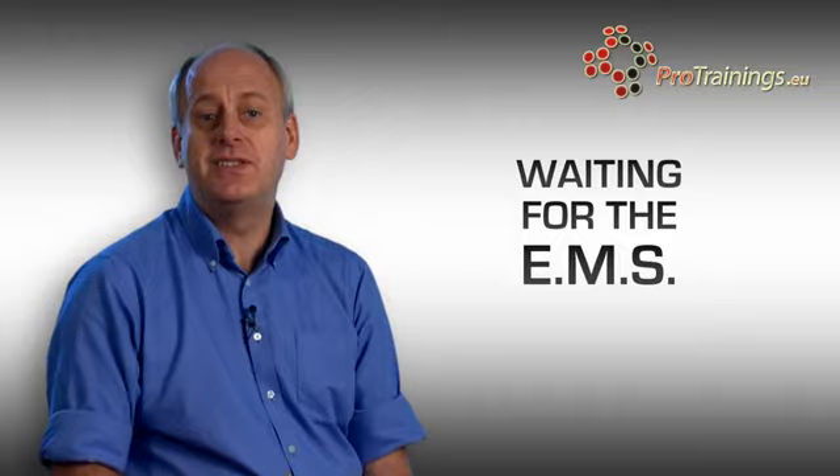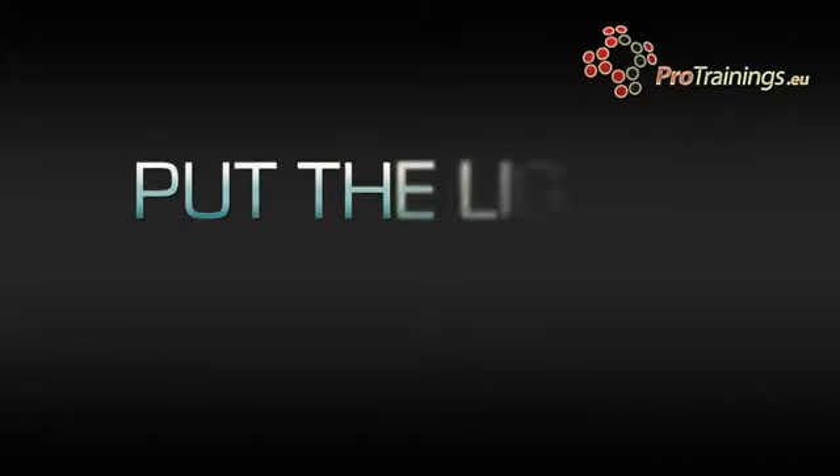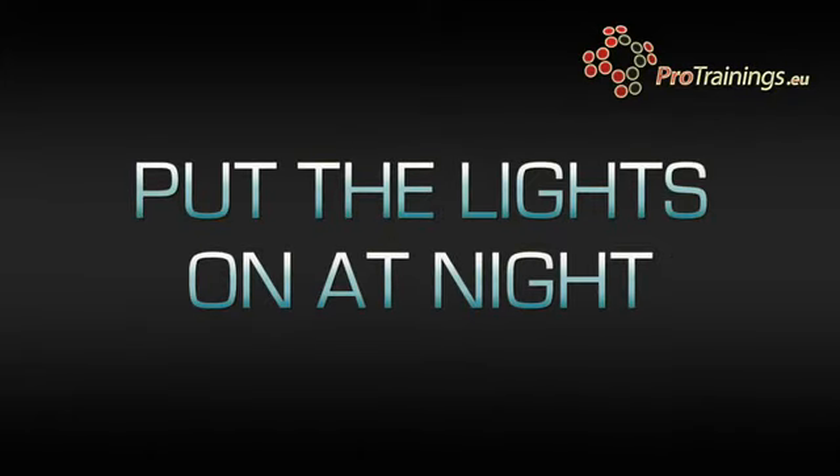Leave the front door open if it's a house. It makes it easier so you can carry on dealing with a person while the emergency services just come straight in. If it's nighttime, leave all the lights on. This will make it much easier as they're coming down the road, maybe late at night, to see the house which is all lit up, as opposed to a very dark house.